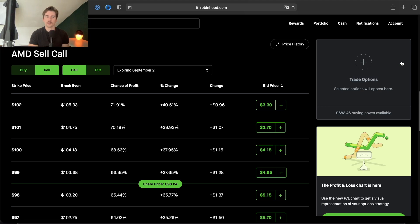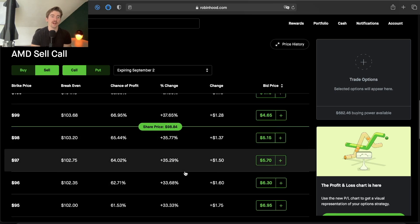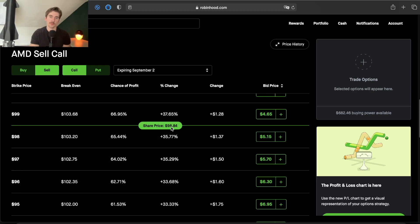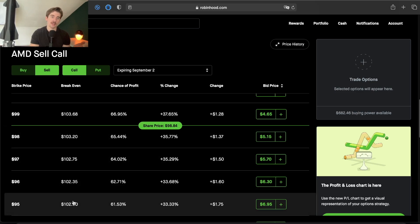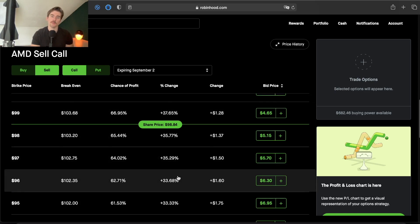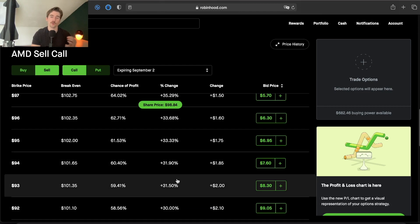Choosing your strike price is a little different. If you want to maximize your income, you could sell in-the-money call options — a strike price below the current market value — and you're going to get paid more in credit because the option has intrinsic value. For example, at the $95 strike price with AMD at $98.84, that's $3.84 of intrinsic value. The option is worth $695, meaning it has $311 of extrinsic value. But the further you go in the money, the less extrinsic value your option has, so you're getting less bang for your buck.